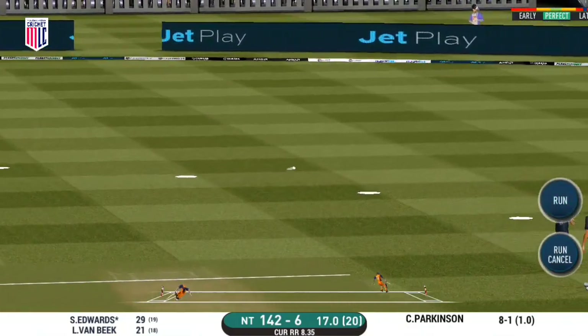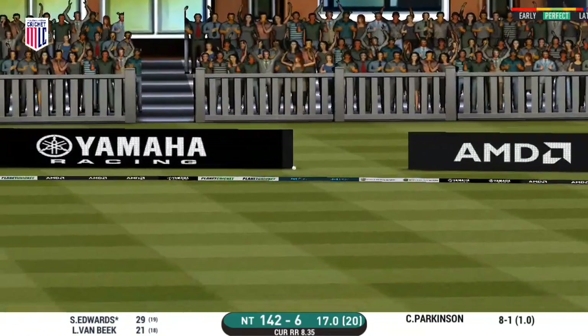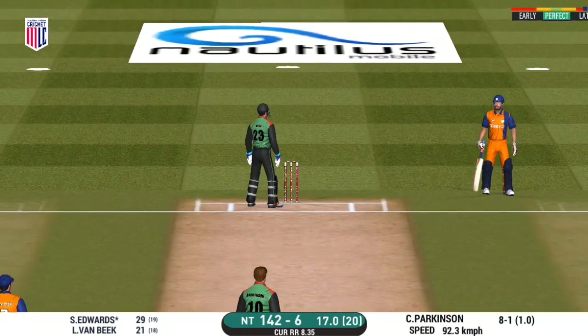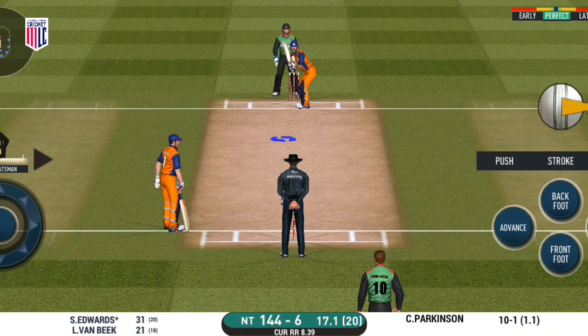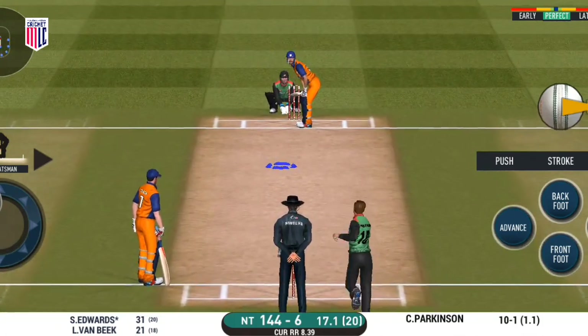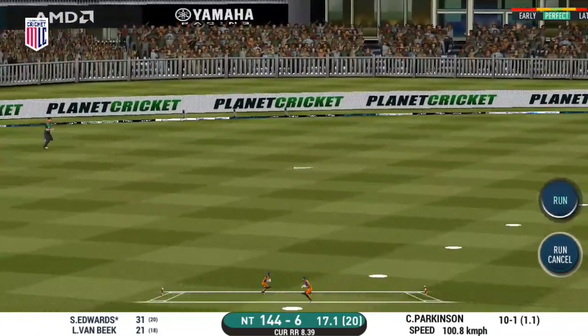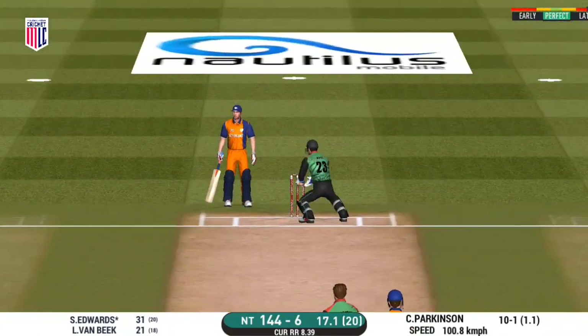That's into the gap — should look for two. That is excellent running between the wickets. He has been ruthless against the spinners in this series. Single taken; good rotation of strike here from the batsman.